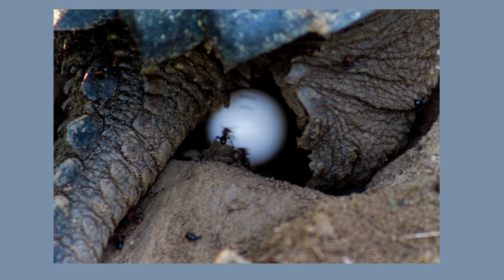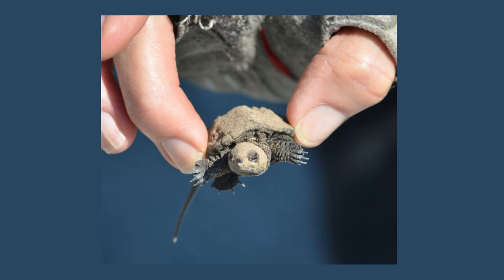Females may travel a significant distance to lay their eggs. They look for sandy, loose soil they can dig down in. When I was rehabbing in Kentucky one summer, I had a young man call me because he had found a clutch of eggs in a large compost pile on his farm — the female turtle thought she found a nice, soft spot to lay her eggs. He decided to leave that section of compost unturned until they had hatched.